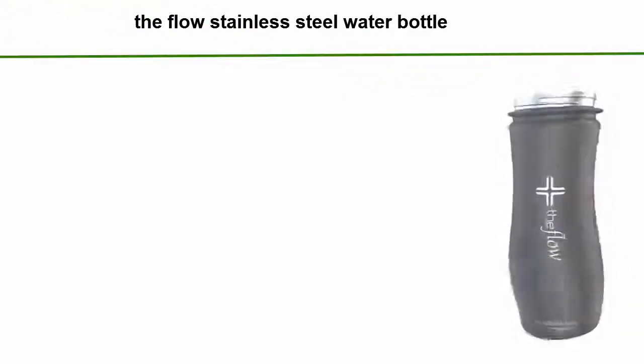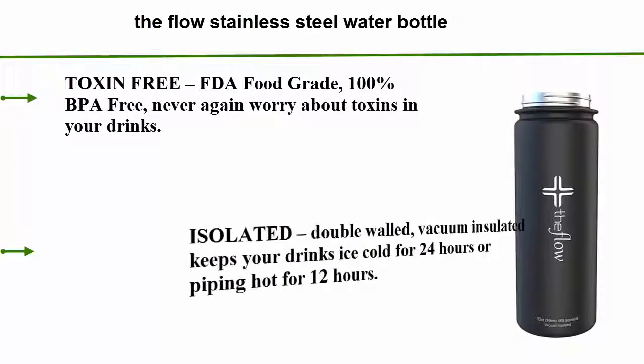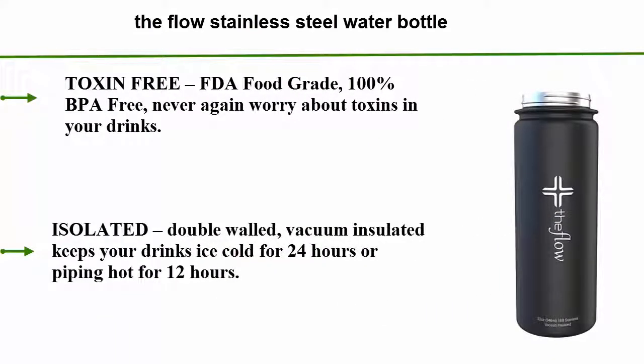Number 5: The Flow Stainless Steel Water Bottle. Toxin-free, FDA food grade, 100% BPA-free — never again worry about toxins in your drinks. Isolated, double-walled, vacuum insulated — keeps your drinks ice cold for 24 hours or piping hot for 12 hours.